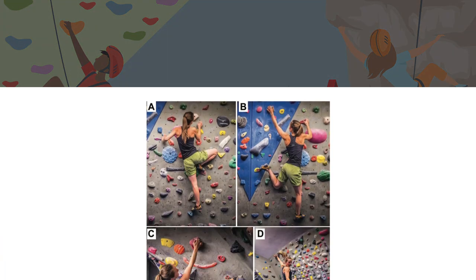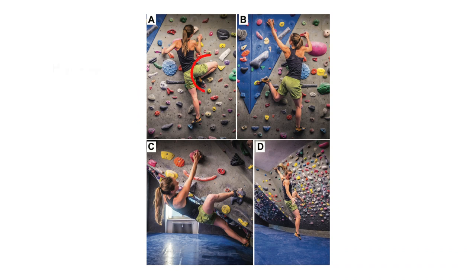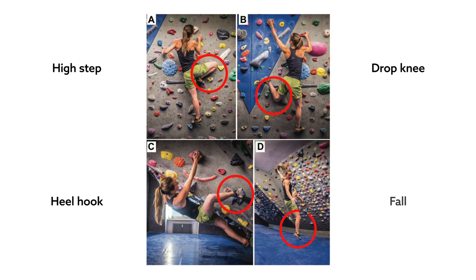The team identified four distinctive maneuvers that led to knee injury: the high step, the drop knee, the heel hook, and in the case of bouldering, the fall.